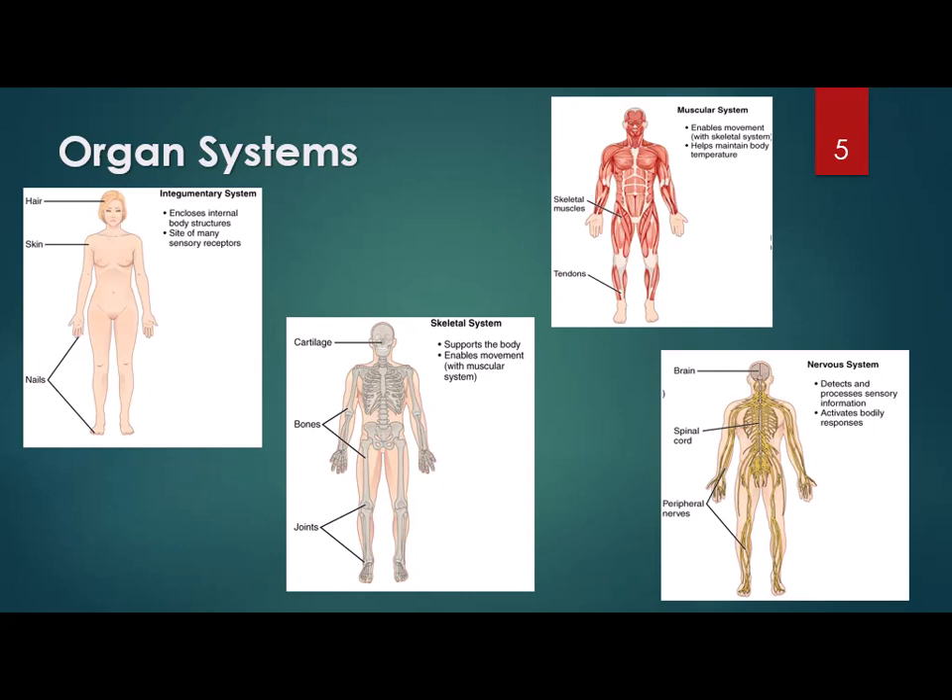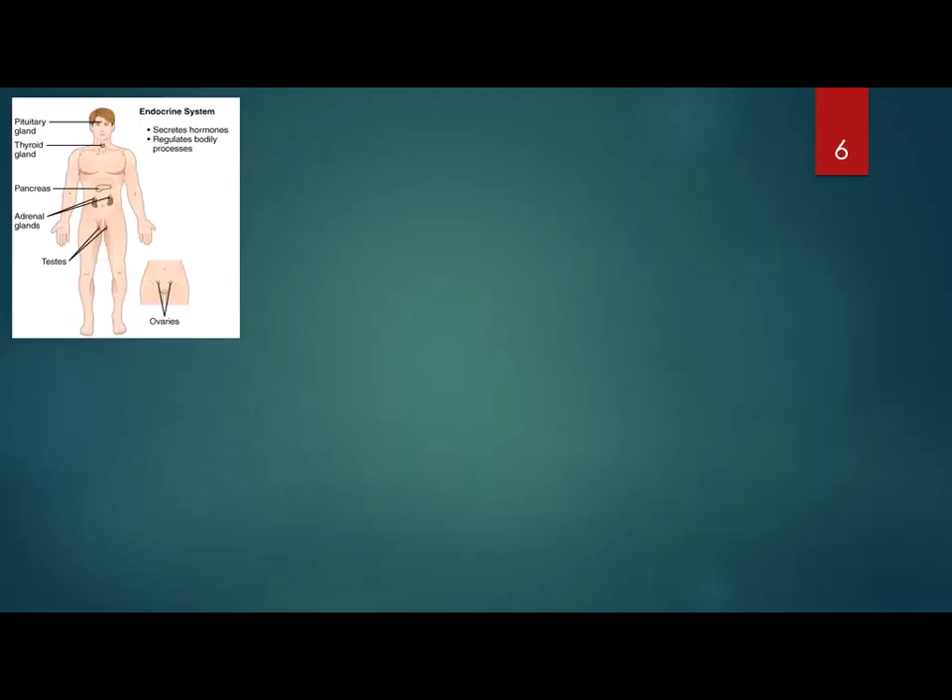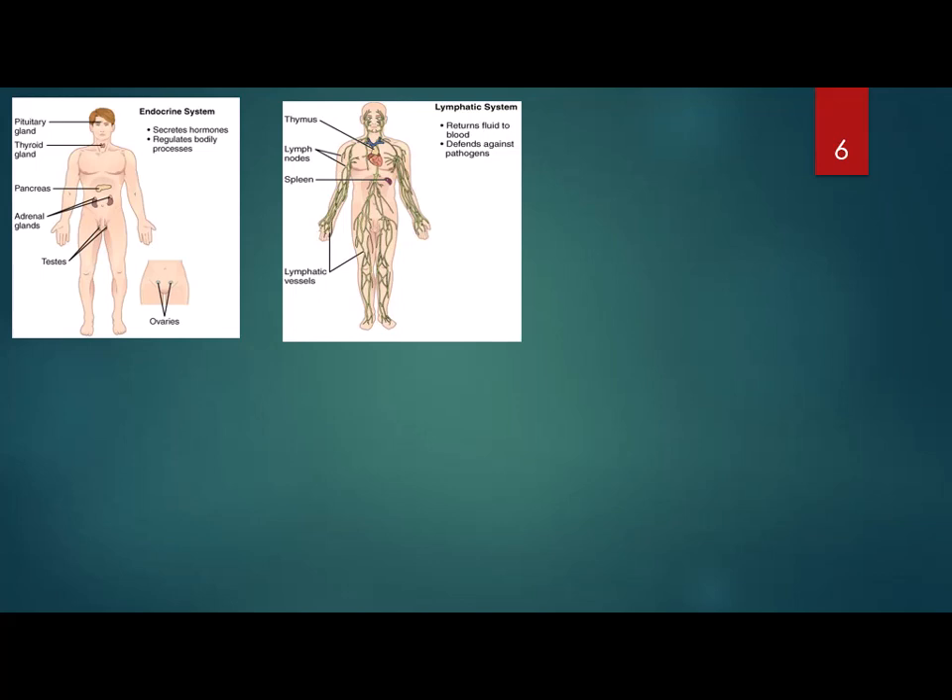Number four is the nervous system. This includes the brain, the spinal cord, and the nerves. It functions as a control center — think of it as your CPU. It takes sensory information from outside or inside the body to the brain, the brain interprets it, and then initiates the response. Number five is the endocrine system — the glands that secrete hormones, like the pancreas or the thyroid gland — and it helps maintain homeostasis, or balance. Number six is the lymphatic system, which includes the spleen and the lymph nodes. It functions to return fluid to the cardiovascular system, transports fats, and most importantly supports your immune system to fight off infection.